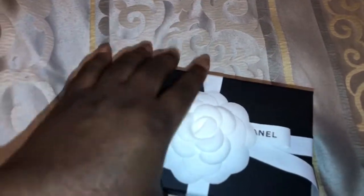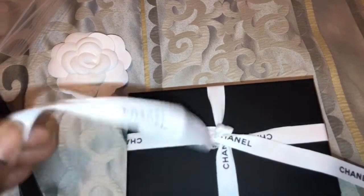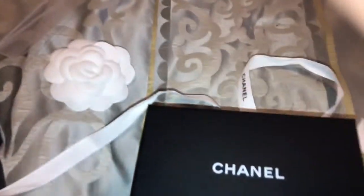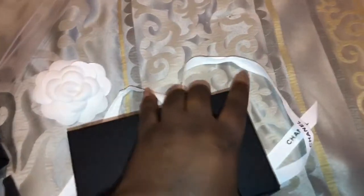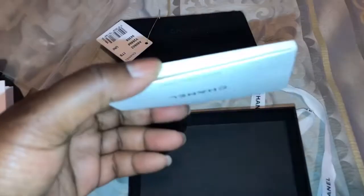Turn this around — it has a little Camellia style on it. I'll undo the little ribbon and take this off. Sorry for the shakiness but I am doing this on my phone with one hand. There's just a little care booklet, and this one comes in the regular flap bag that says Chanel.